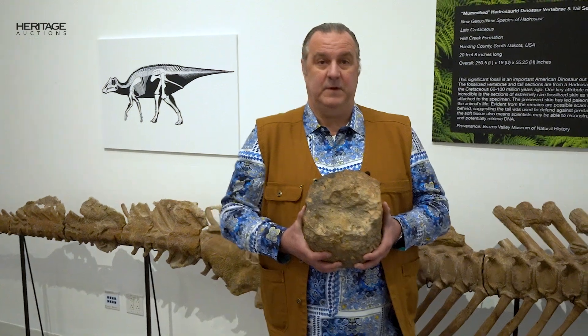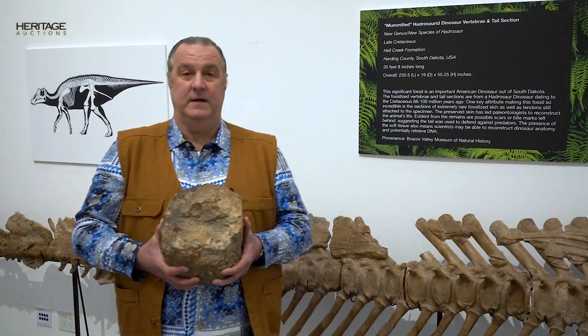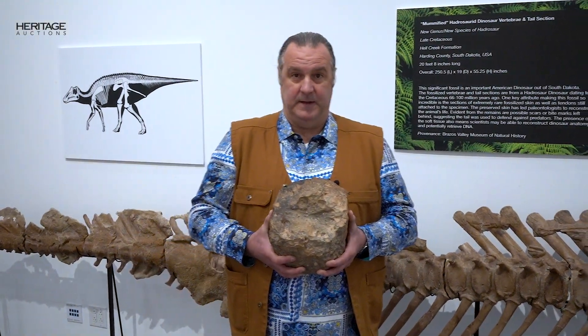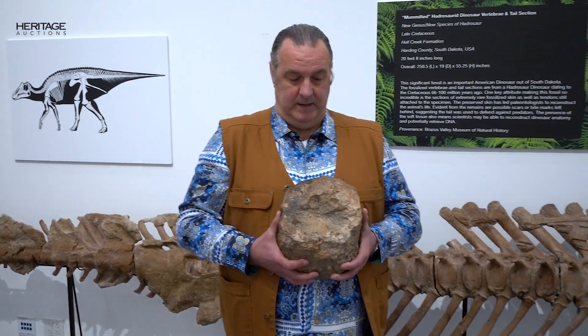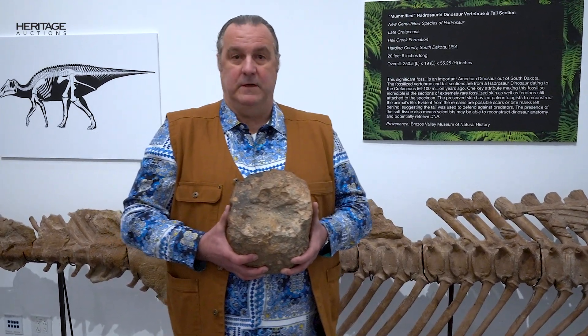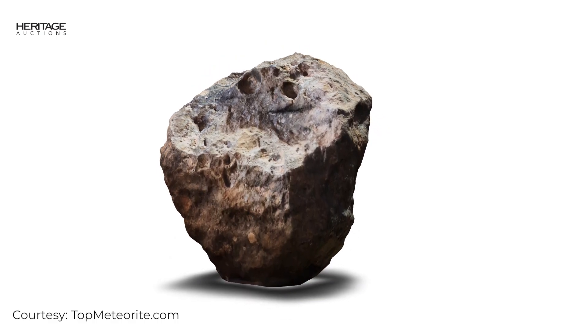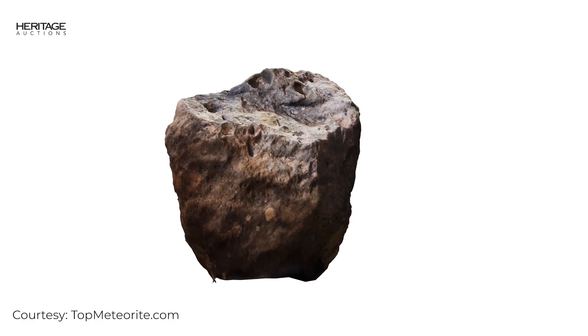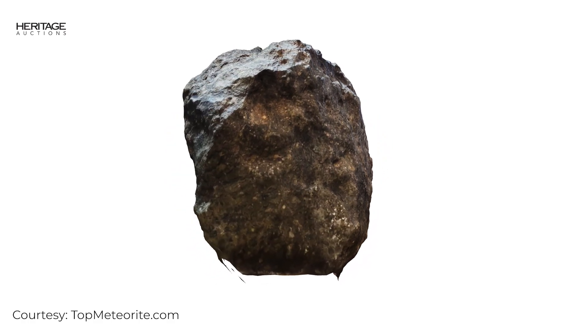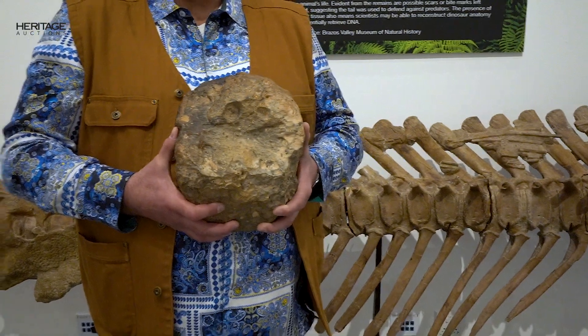It is not a lunar sample collected by an Apollo mission astronaut, because that is owned by the federal government administered by NASA and would be illegal. But this represents a lunar meteorite — an instance where an asteroid flying through space compresses the lunar surface, creates a new conglomerate sedimentary rock, pieces get blasted off the surface, and make it to Earth's gravitational pull as a lunar meteorite.